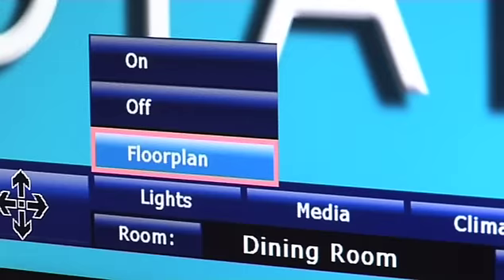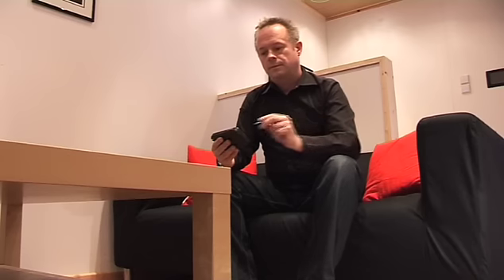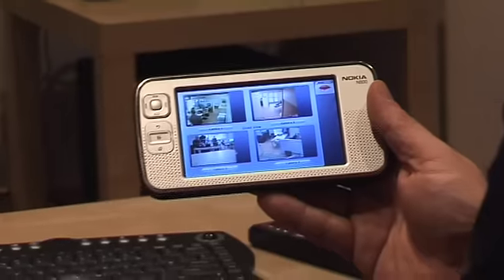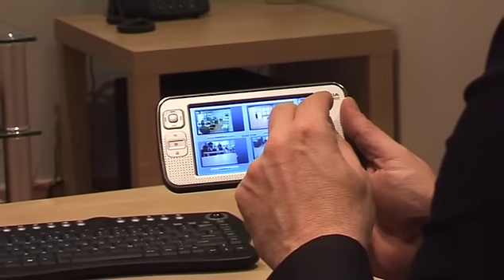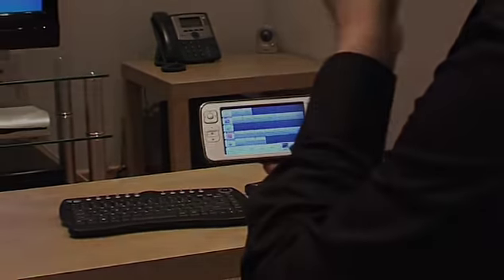Floor plans are used throughout the system to provide a very intuitive method of control. When this is combined with a touchscreen media manager, it provides a single point of access to all the features of Dianemo combined with total control of your home, literally at your fingertips.